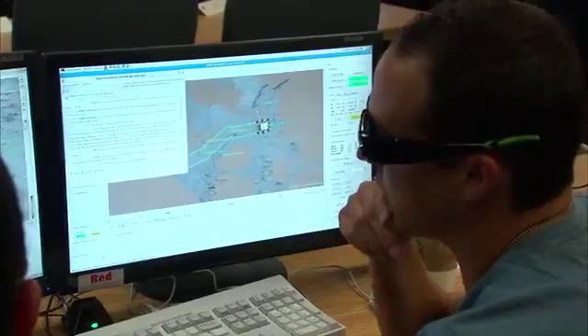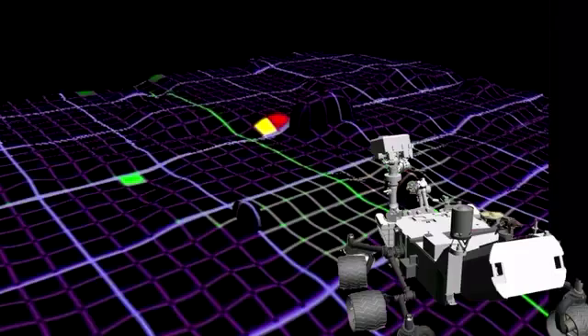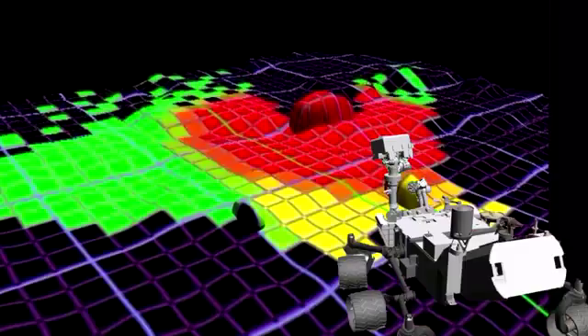Perhaps we need some X-ray diffraction. We make a plan for the next day and a longer-term plan. Then we make sure we've used an appropriate amount of power and the data resources are OK. Then we upload it to the rover and the cycle repeats.